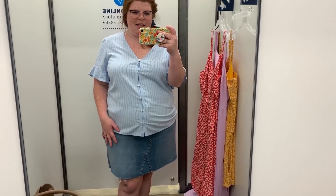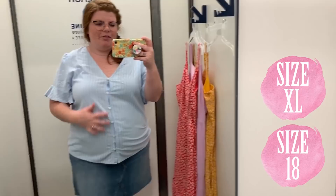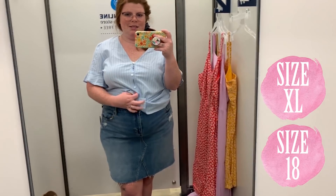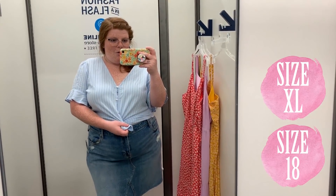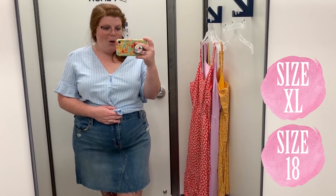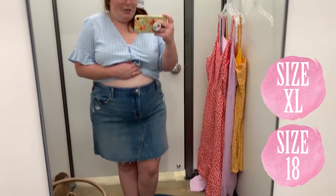First, let's talk about the shirt — I know it looks very churchy, but work with me for a second. I feel like this shirt fits me perfectly. I feel like it would be really cute tucked in or tied into this skirt. This is an extra large. The skirt is an 18 — it was the only 18 I could find in the store — and it does fit me really well, very comfy.